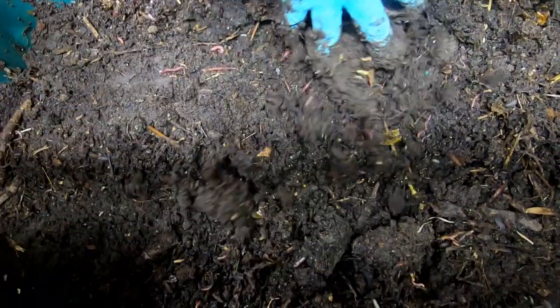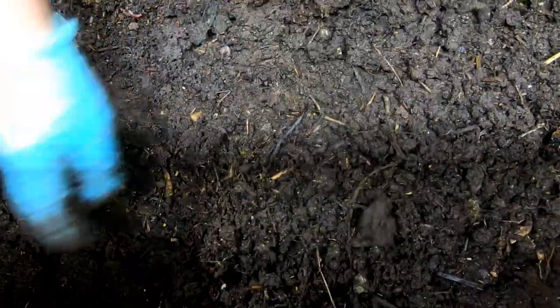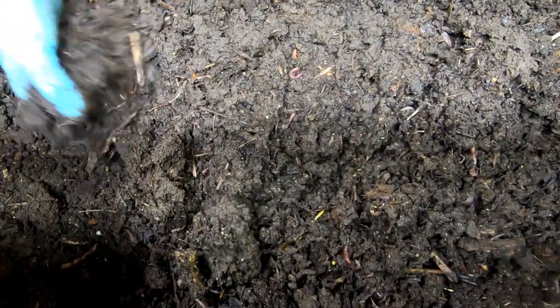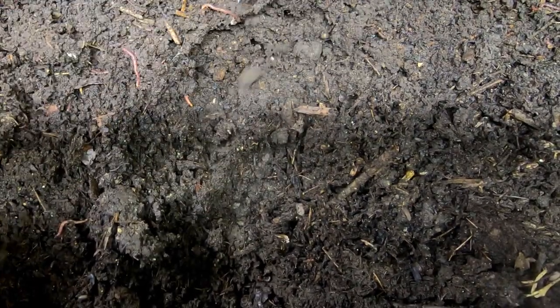I don't know if I would call any of this finished compost though. It is a little wet. I do have some leaves I'm gonna put in here to make it a little fluffier. I'm glad that it has survived and it seems like I've got more worms than I started with, so that's a bonus.